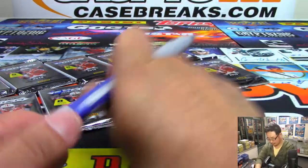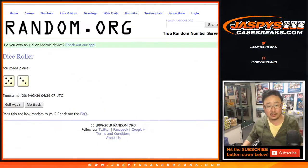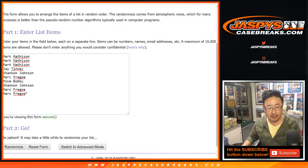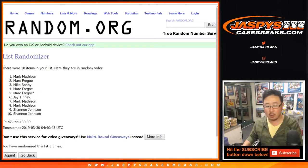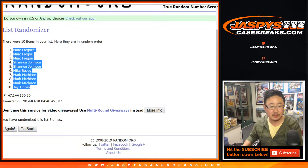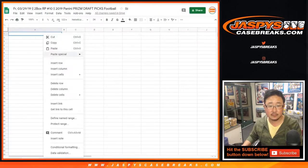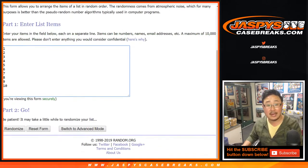There we go, numbered. Let's go five and three for your names — randomized eight times. We've got Mark down to Jay, and then eight times with the packs.